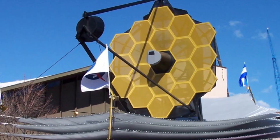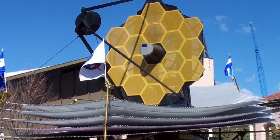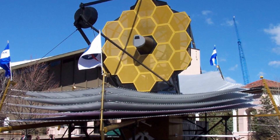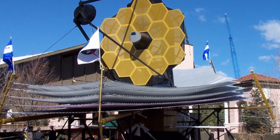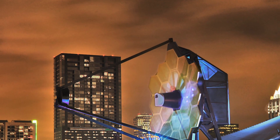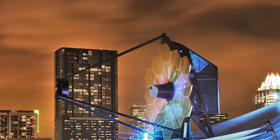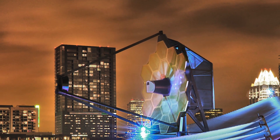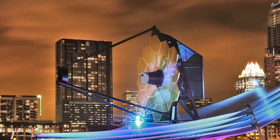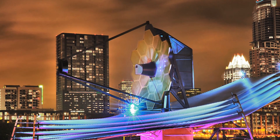The James Webb Space Telescope is the defining telescope of this generation. Like Hubble, James Webb will provide us with not only beautiful images, but also reveal hidden secrets of our universe. Tell us which image from James Webb is your favorite so far in the comments below, and let us know if you have any suggestions or feedback. We appreciate your input. Thank you for watching, and take a moment to check out the next video which you might find intriguing.